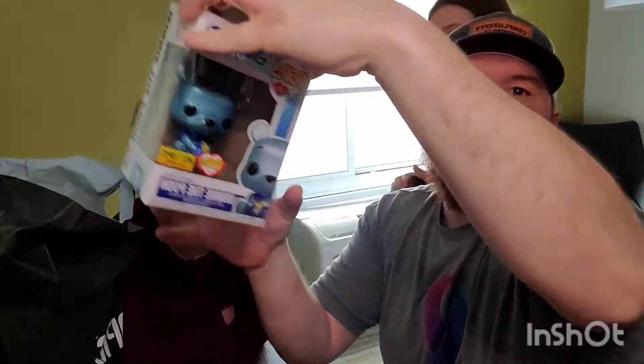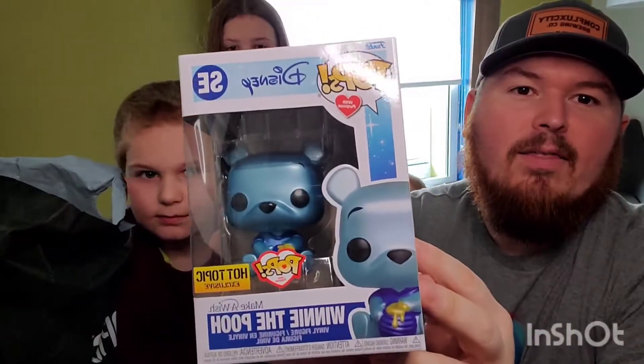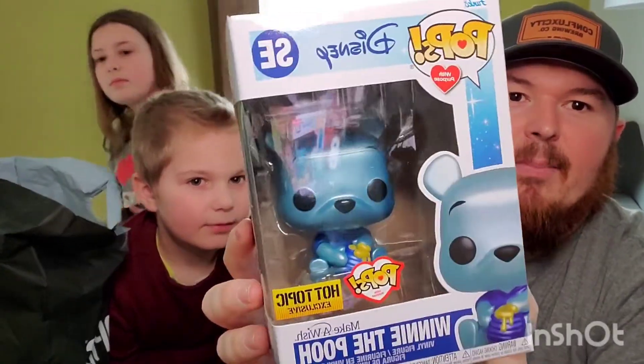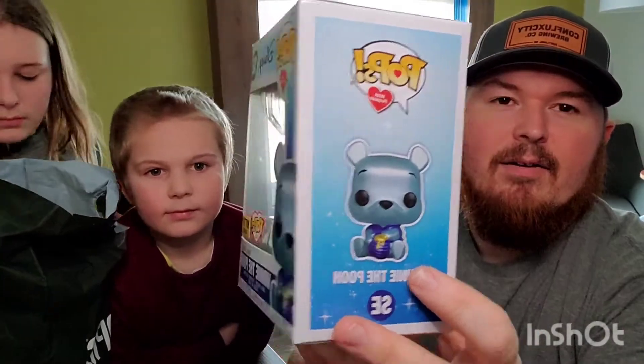Back into the pops — if you watched our other video, little spoiler: we did find what we were after. We got there just a few minutes before they opened. Boom — Winnie the Pooh Make-A-Wish Hot Topic exclusive! Look at that, that's just an awesome pop. Now we've got probably all the ones we were really after.